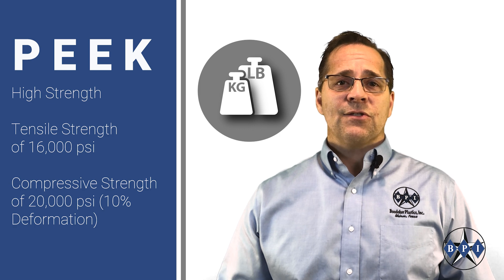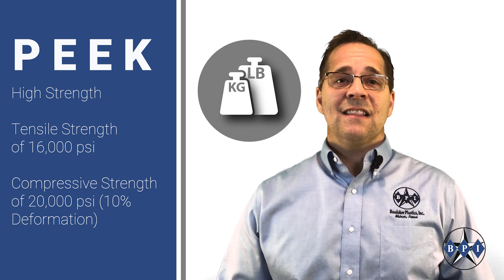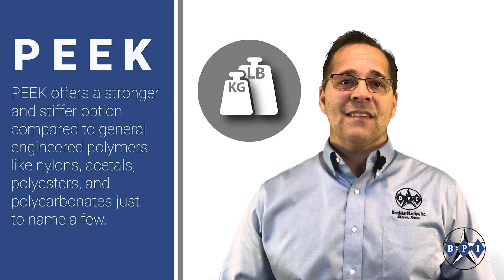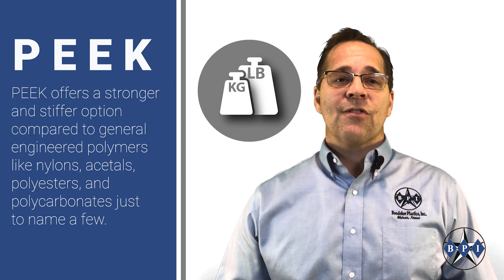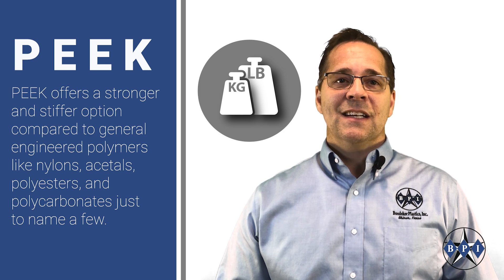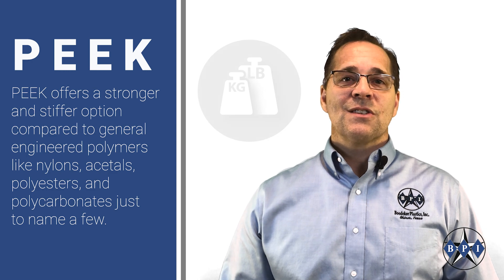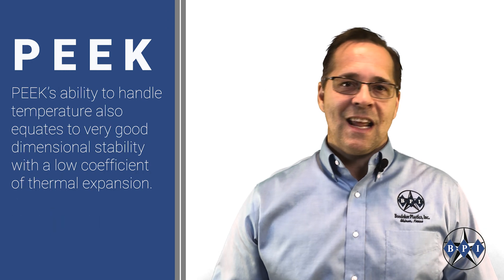With PEEK's average tensile strength value of 16,000 PSI and an average compressive strength value of 20,000 PSI, PEEK offers a stronger and stiffer option compared to general engineered polymers like nylons, acetyls, polyesters, and polycarbonates, just to name a few.